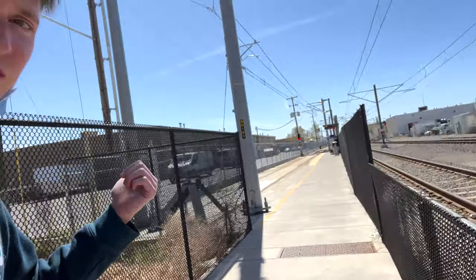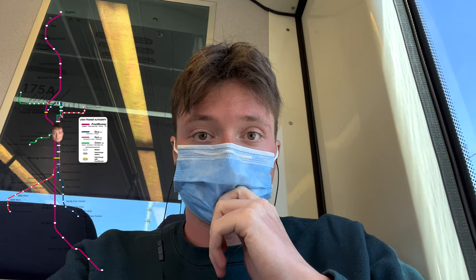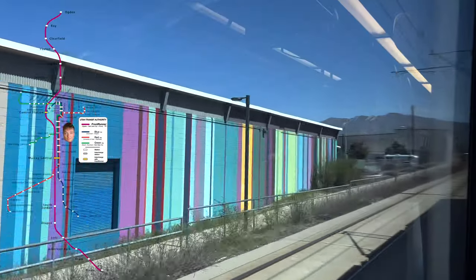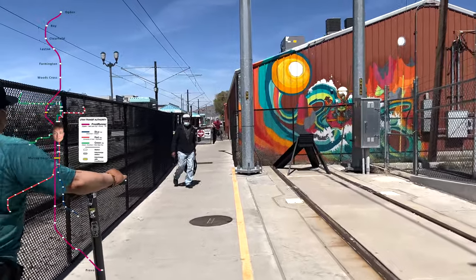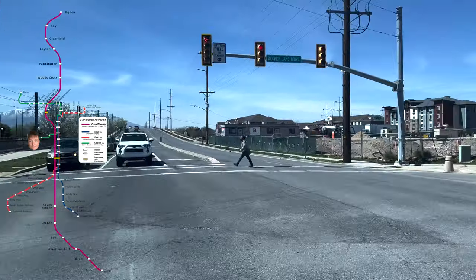We're at Central Point Station now, walking over from the Red Line area to the S Line. The train leaves in nine minutes. We made it to the end of the S Line — Fairmont — and now we're turning back. We're going to get on the Green Line. Made it to West Valley Central, the end of the Green Line. We're going to take the Green Line back to Central Point.